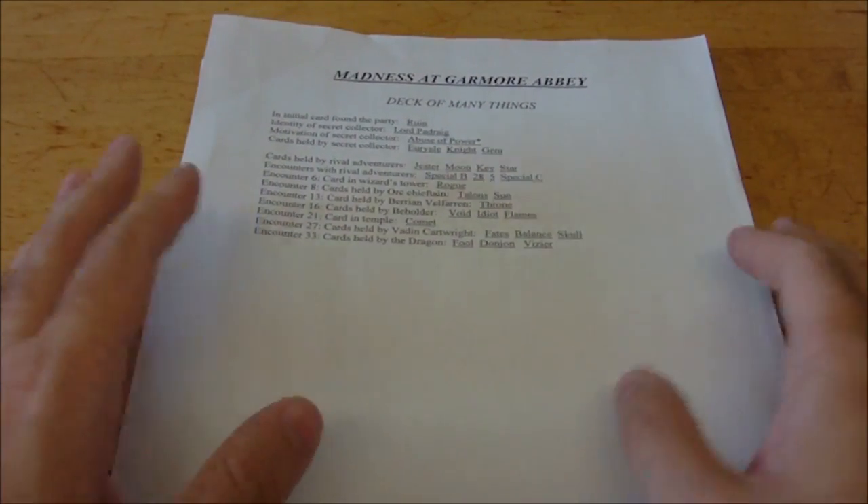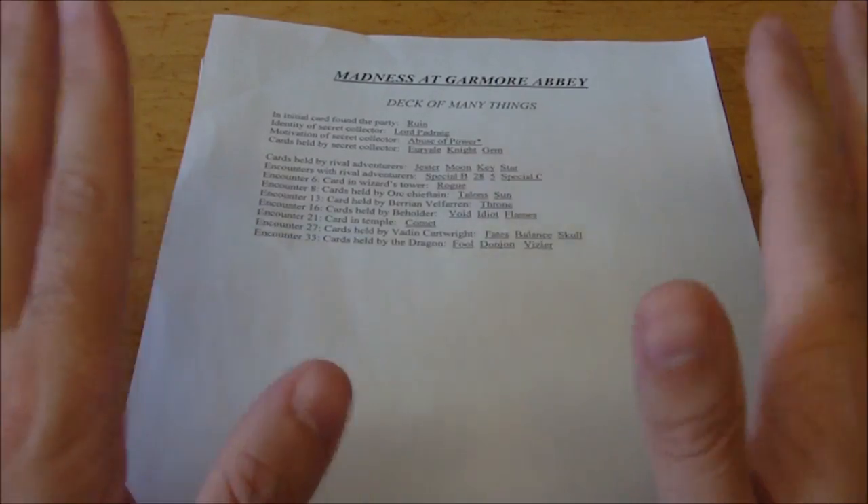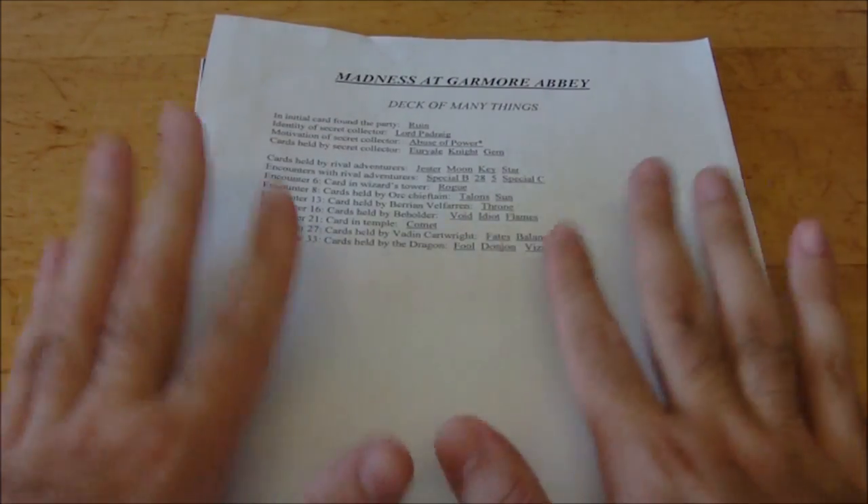That's essentially how the adventure goes. So with that in mind, I'll go straight to my final thoughts. In conclusion, Madness at Gardmore Abbey is, in my opinion and in a lot of people's opinions, one of the best adventures that 4th edition produced.